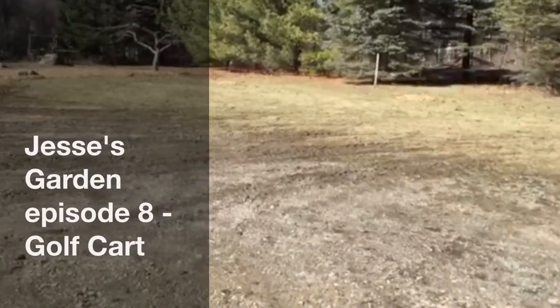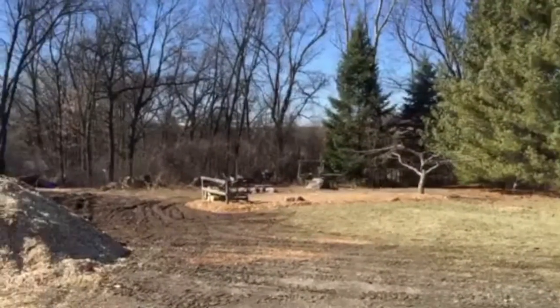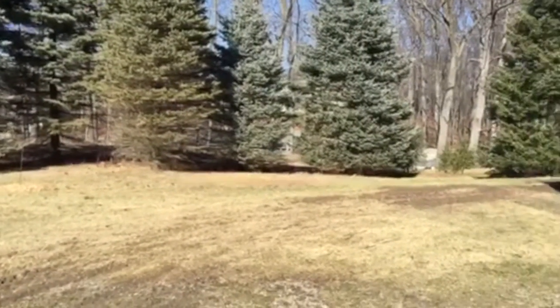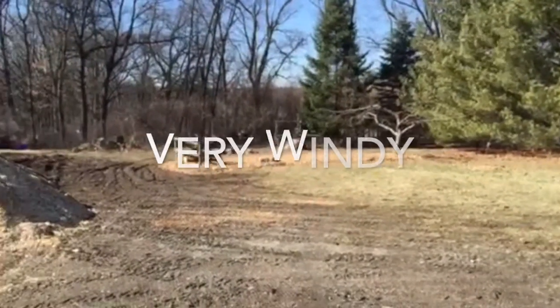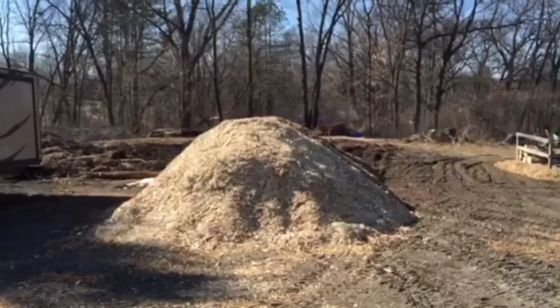Good morning everybody. It is February and look at this weather. Yesterday at this time we had about six inches of snow on the ground, then we had the southern wind coming all the way up here to Michigan. Those six inches of snow that were here yesterday are totally gone now. There's a little bit left right there in that pile but it's not much at all.